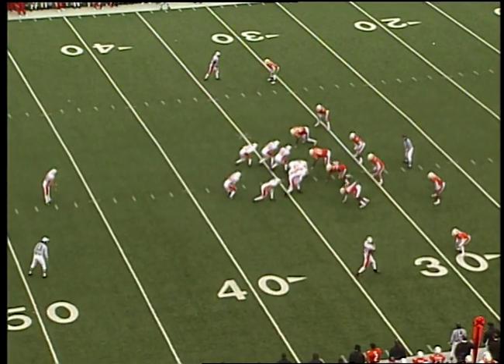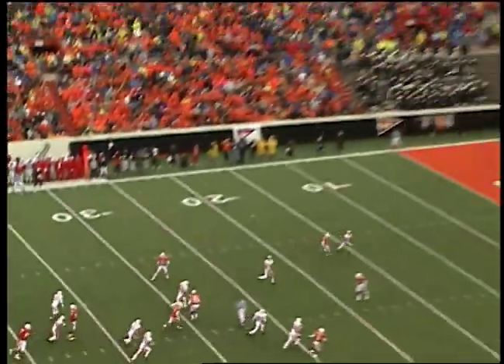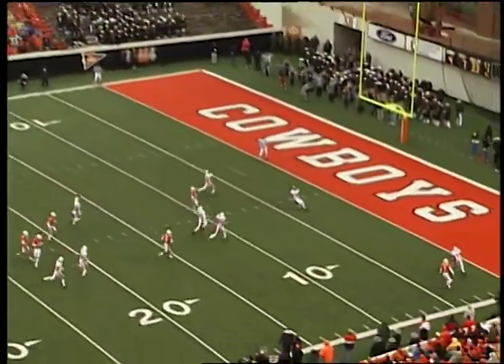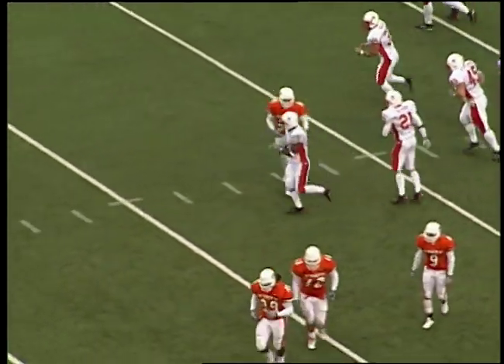He has two inside the 20 already today — he stands at the O-State 47. Good snap to him, rush on, gets it away — ball is fluttering in the air — and Nebraska will get the ball tagged down inside the 5, at the 3-yard line.